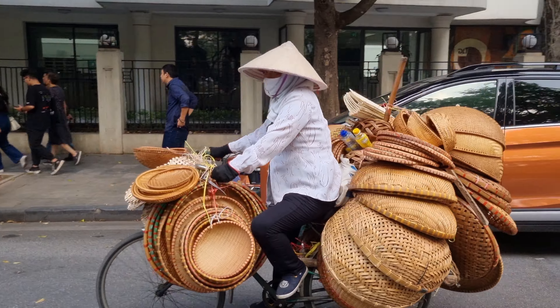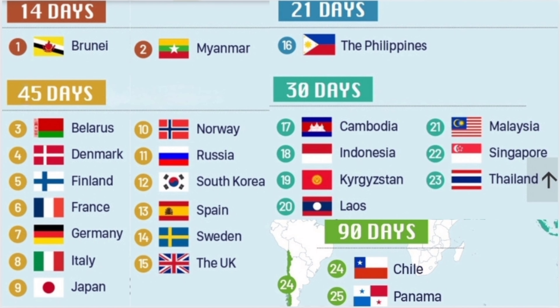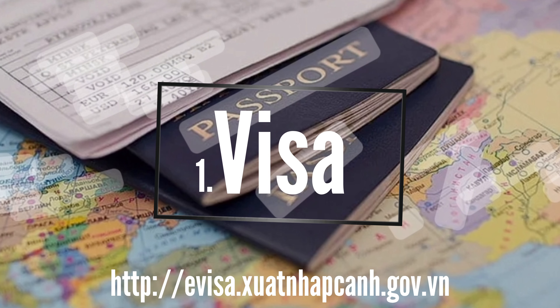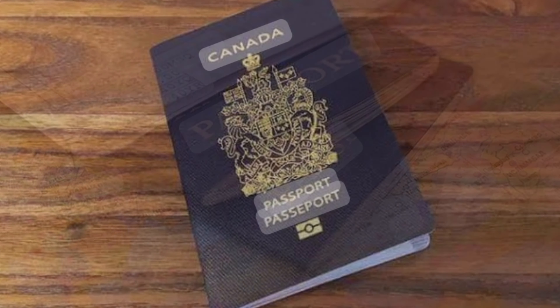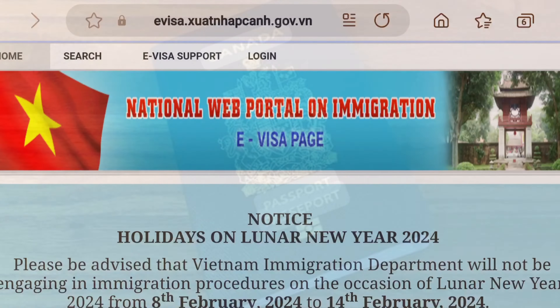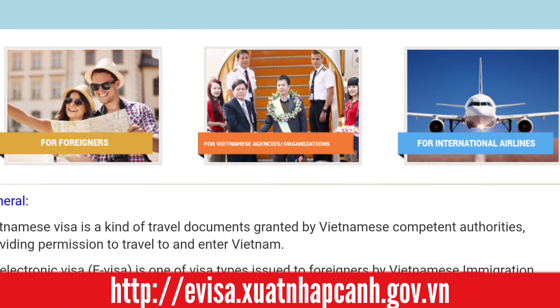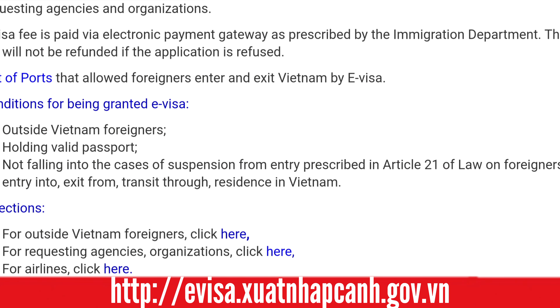The first one is whether or not you need a visa to enter the country. If you're not from one of these 25 countries, you'll need to head over to the e-visa website listed below and start the process. There are so many websites claiming to be the official website, which can be very frustrating, so I'll put the link up on the screen again to help you navigate.